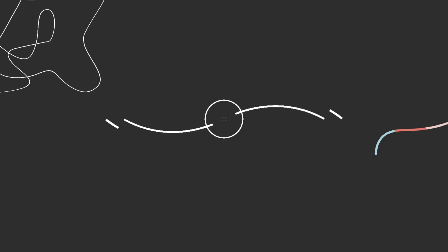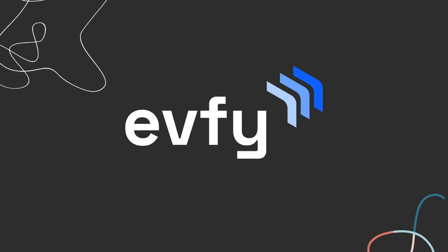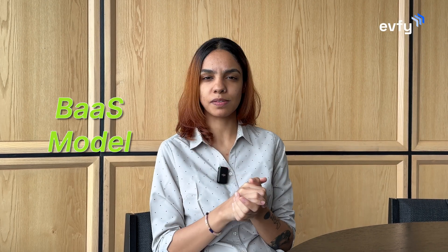But what really is BaaS? Does it really make owning an EV an easier option? Does it really make your EV cheap, or is it just a gimmick? Allow me to answer these questions and more. I'm Radhika from team EV5, and I'm here to help you understand what really is the BaaS model.